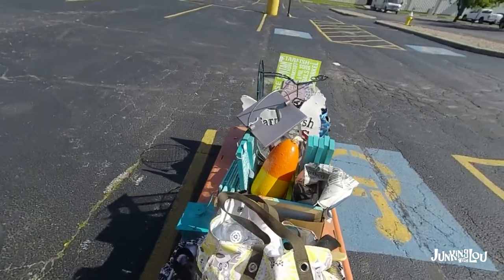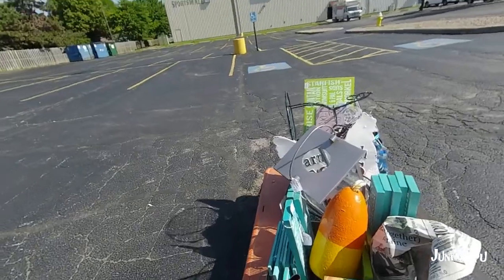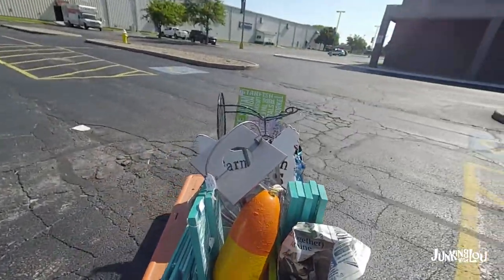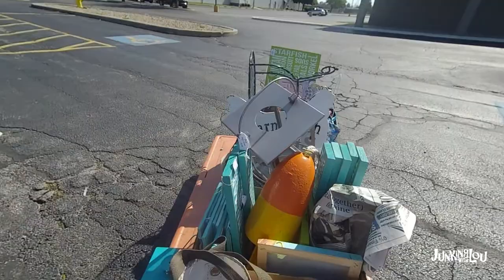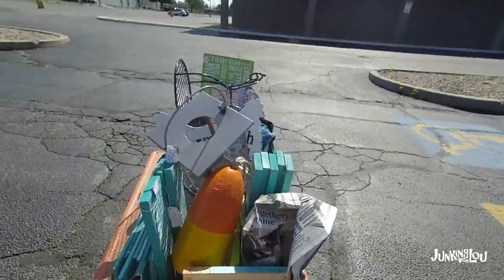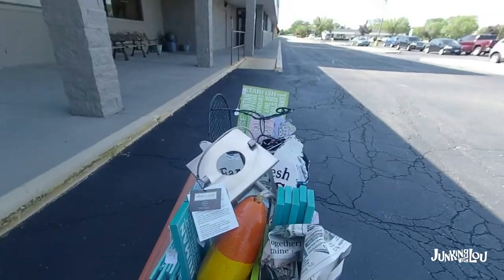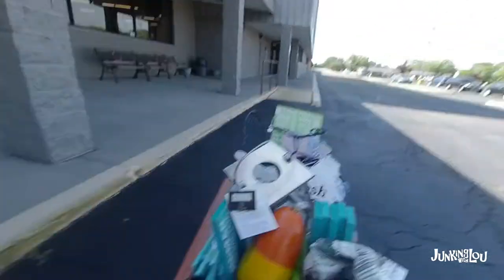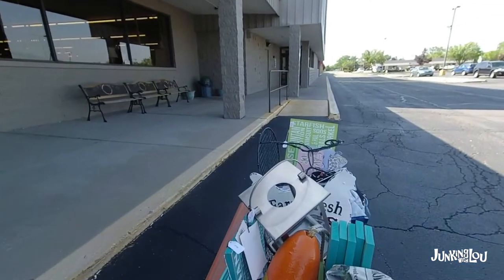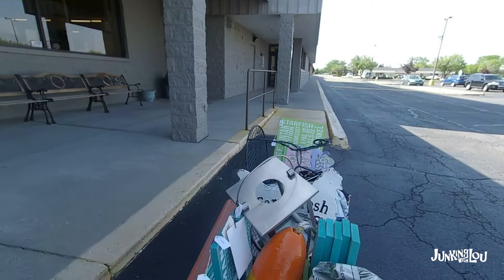The camera gets a little shaky here, just so you know, because I'm pushing this big cart and trying to record — probably two things that shouldn't happen at the same time. But I wanted you to see the whole process of what it takes just to change the display. Here we are, heading into the mall. I'm here real early on a Tuesday morning, the day after Memorial Day.